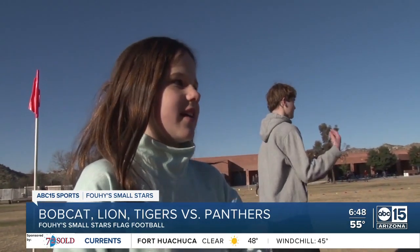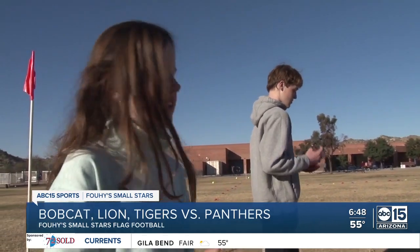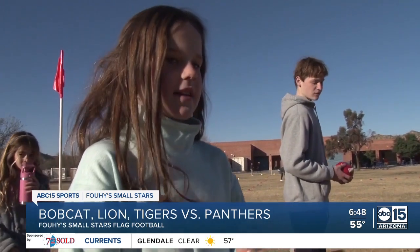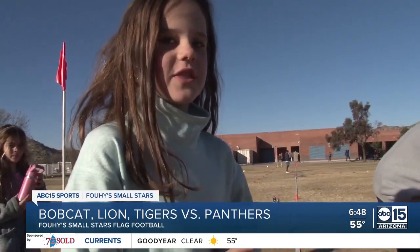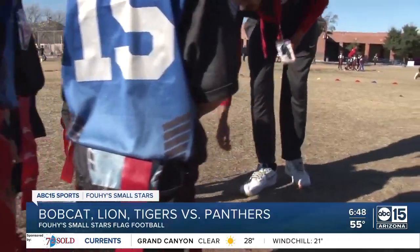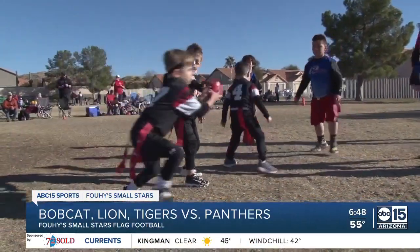Coach Bella is the Bobcat Lion Tigers' top assistant, handling most of the essential details for the team. 'I make sure everyone gets here and I hand out flags and make sure everybody gets their turn with the ball.' Time for the coin toss, and the Bobcat Lion Tigers win the toss. Tails never fails. And with that, we're off and running.